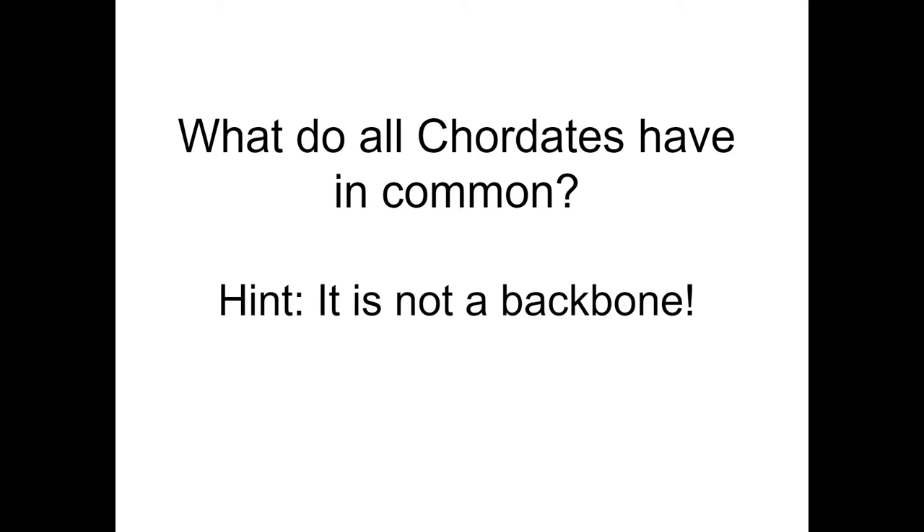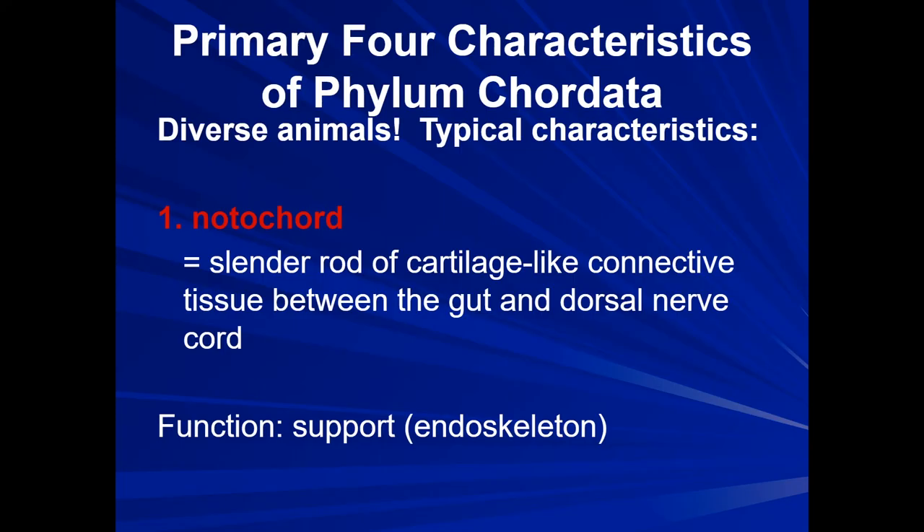There are four primary characteristics that organisms in this phylum share in common: a notochord, pharyngeal slits, post-anal tail, and a dorsal nerve cord. Let's take a closer look at each of these to explore their general function. The notochord is actually the structural support and can serve as protection for the nerve cord.